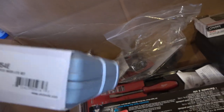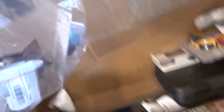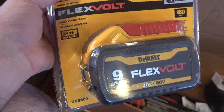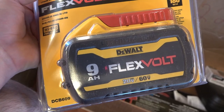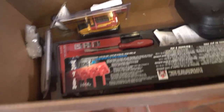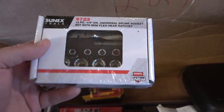Next we have a noid light set — that's just a regular OTC noid light for testing. Some small miscellaneous things like backing pads and a ratchet repair kit, just regular restock items. There's a warranty socket, and this big flex-volt DeWalt nine amp-hour battery came in for a guy who bought the DeWalt chainsaw from me and wanted an extra battery. Here's another one of those Sun-X mini ratchet sets with the spline sockets.